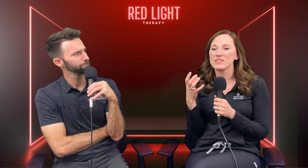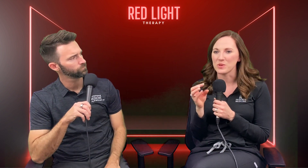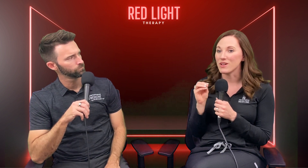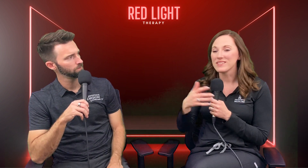Red light therapy was discovered and developed about 50 years ago, so it's been around for a long time, but it's just starting to get into the mainstream now. It was discovered by a physician back in the 60s — they were doing experiments with red lasers on rats and noticed hair growth and wound healing. They realized that that spectrum of light was causing it.